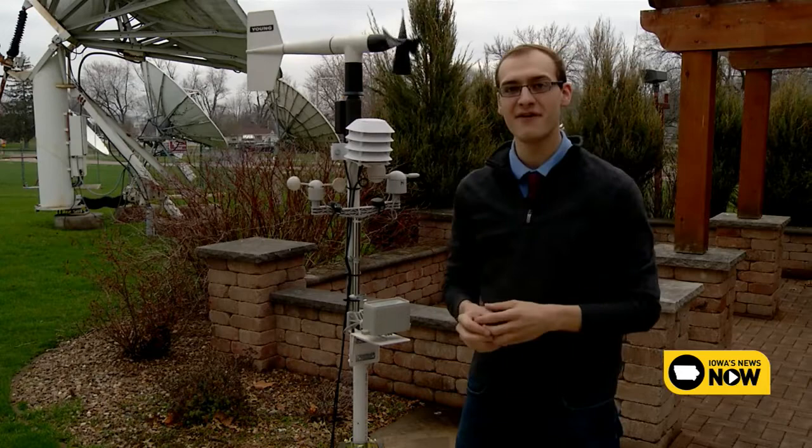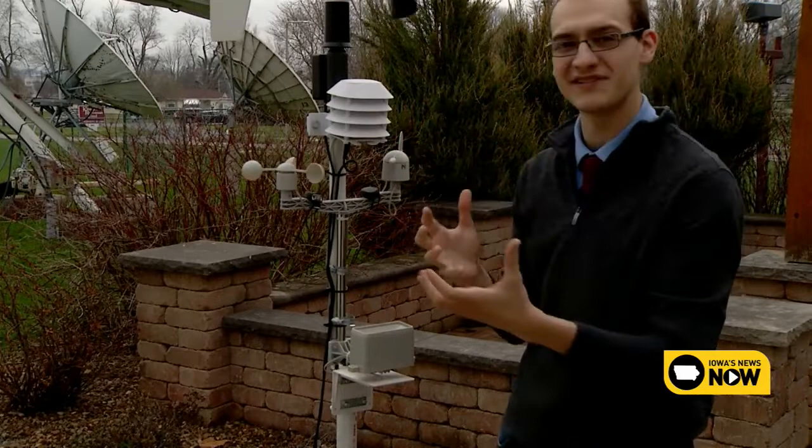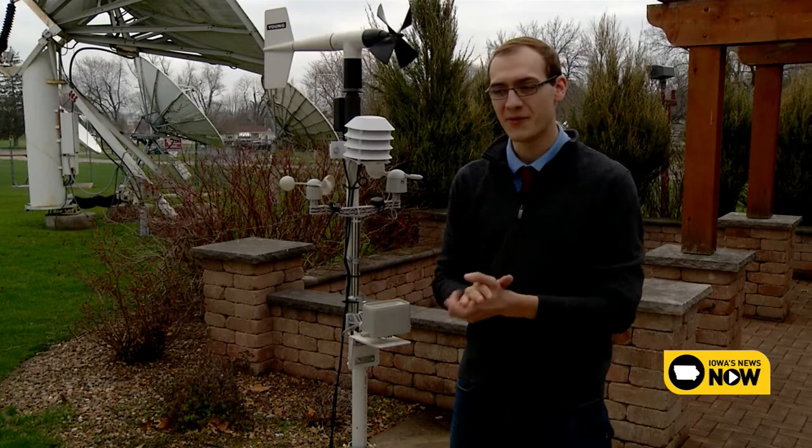We also have what are known as cup anemometers, which you see down here. This is just three little cups that measure the wind. These are the two really basic ways of measuring the wind. Each kind of have reasons why they're a little bit better than the other, but overall they accomplish the same thing. One thing you'll probably realize today is that the propeller is spinning more — it's more sensitive to the wind than the cup anemometers.